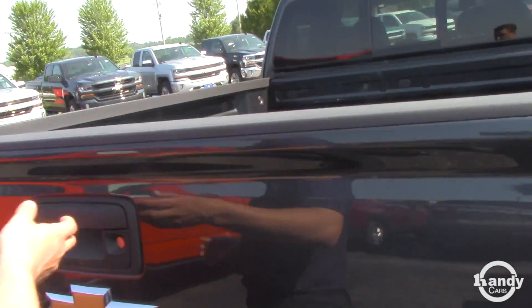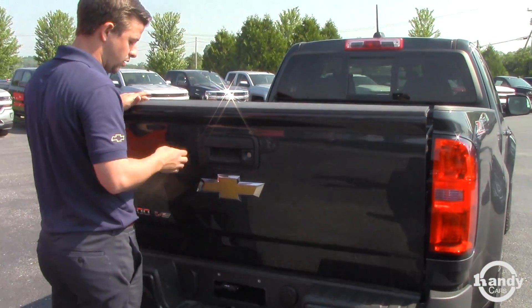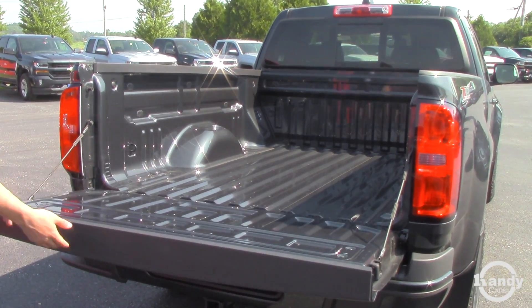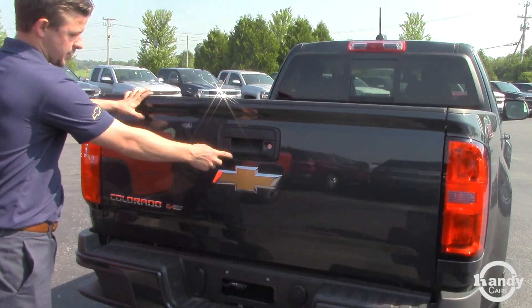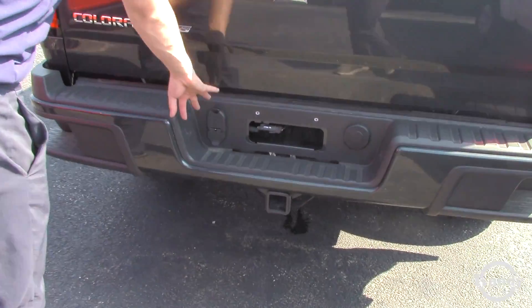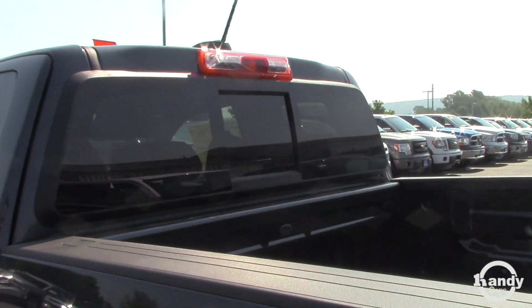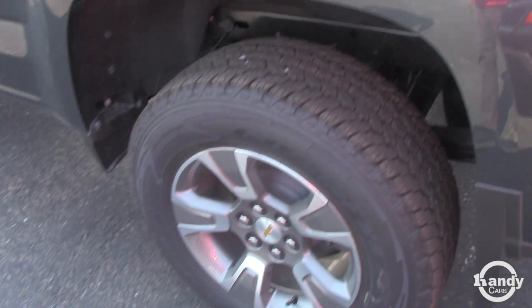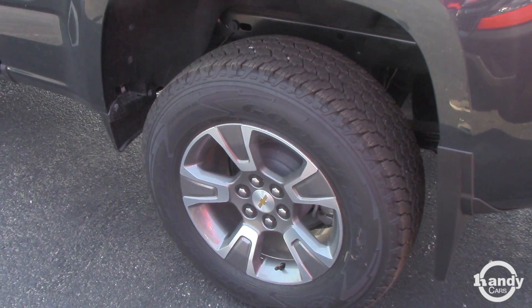The extended cab has the full extended bed, not the short box. It does have a backup camera, easy lift gate, and trailer package with all your wiring equipped. The back window slides and opens. You do have your alloy wheels as well.